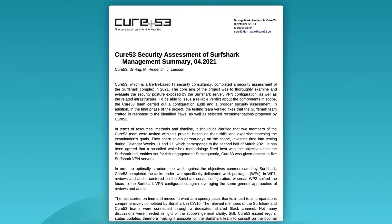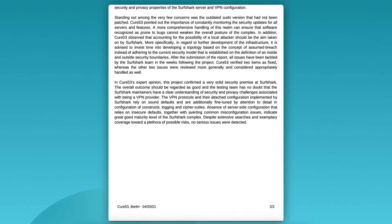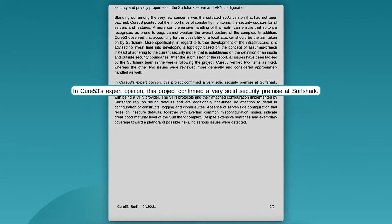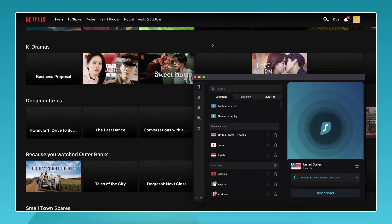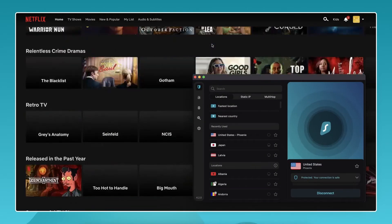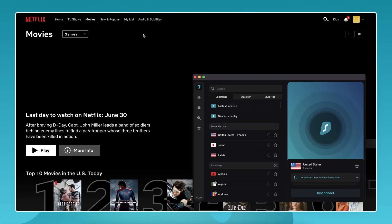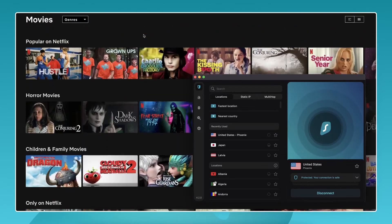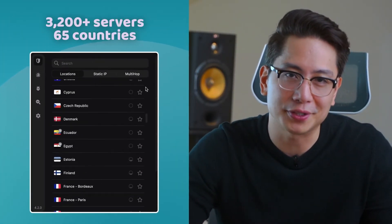I've seen Surfshark audited for security and privacy, with its strict no-logs policy confirmed by third parties — Surfshark is a very secure provider. In my experience it's very fast as well, as I've had no issues with using Surfshark for streaming or torrenting. If you are looking for a cheap VPN for Netflix, that might just be your best pick, considering how many servers it offers and the amount of locations it unblocks.